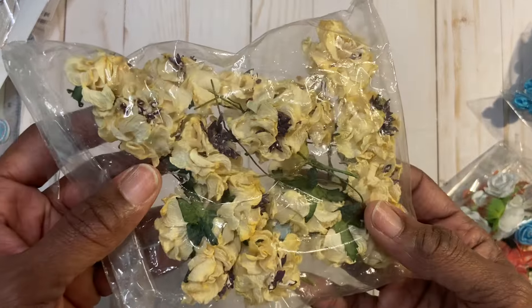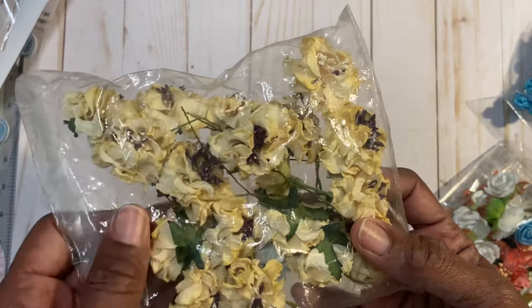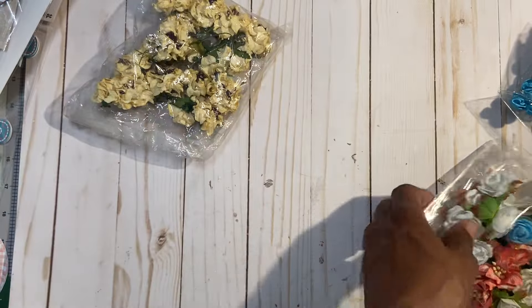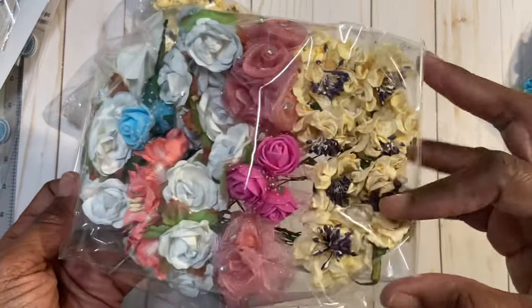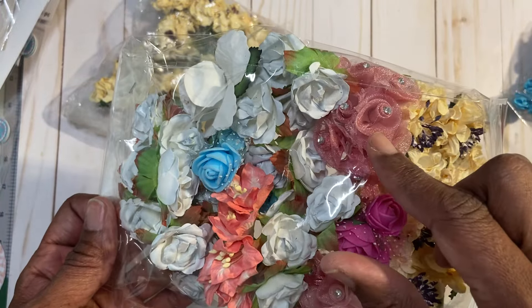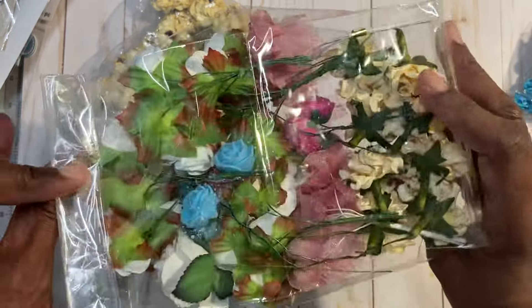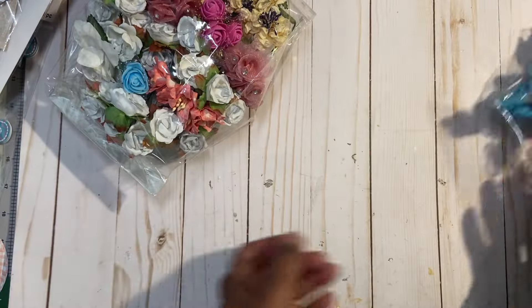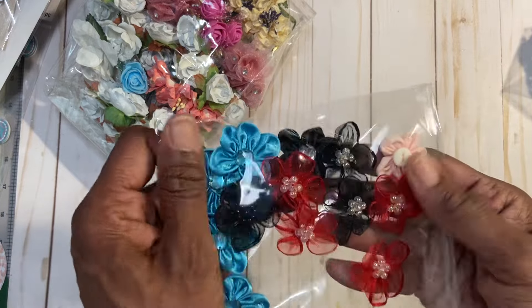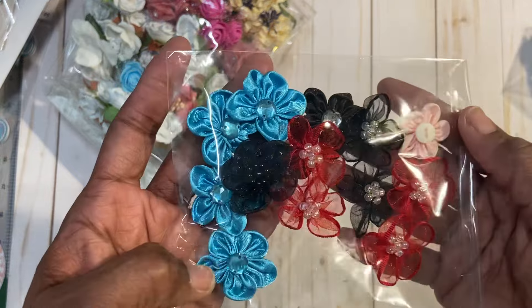These are cabbage roll flowers. They are yellow, and they have purple stamens in the center. This is a mixture — more cabbage ones, pink ones, fabric ones, light blue. Then these are fabric as well, so there are some red ones, pink, black, and blue.